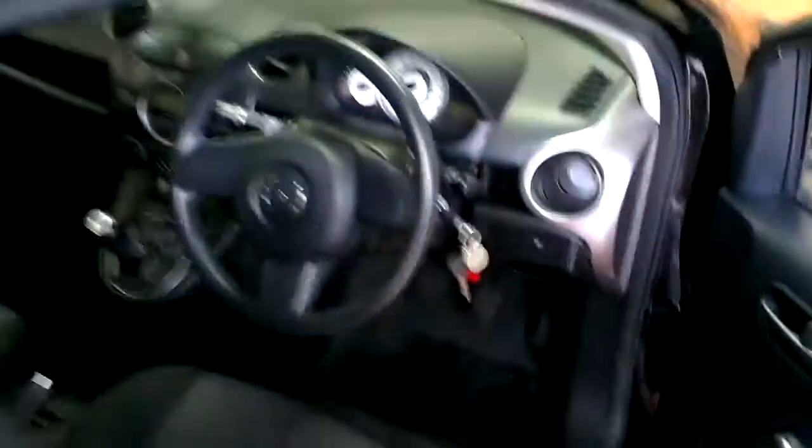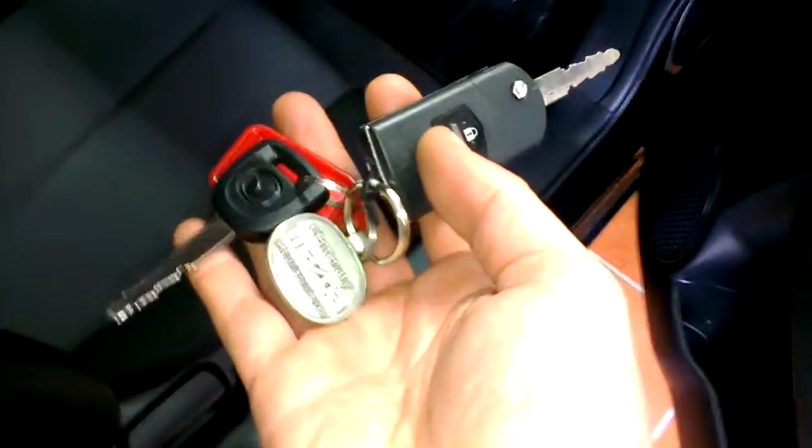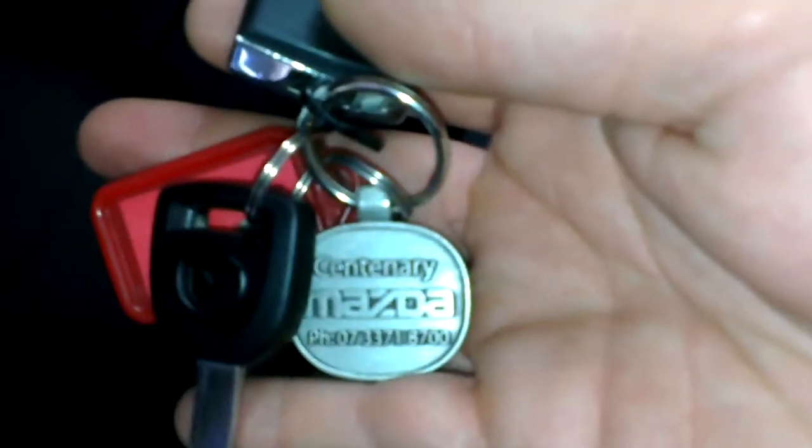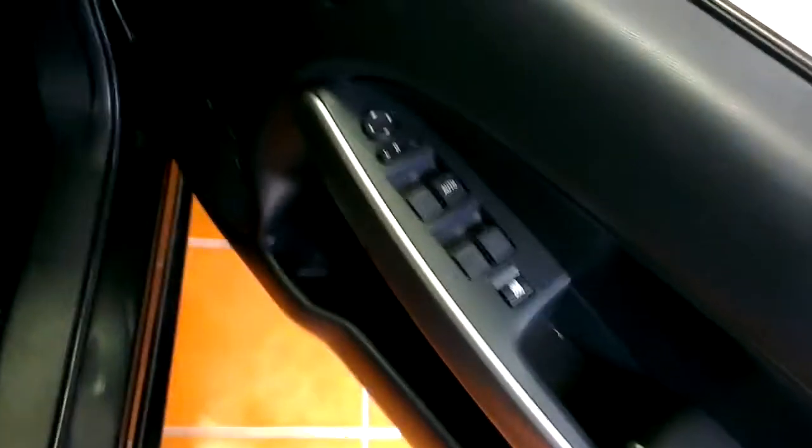I'll just jump in now for you Angie — it has its two original keys there, and it was purchased from Centenary Mazda, just around the corner from our dealership. So you've got both original keys. It's also got full power windows, power mirrors, and window lock.